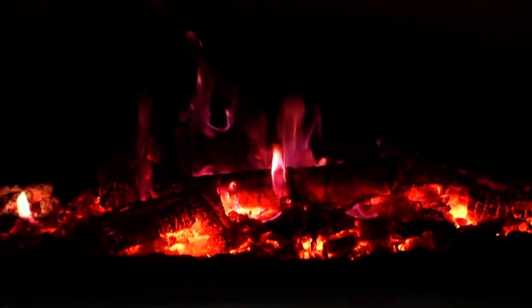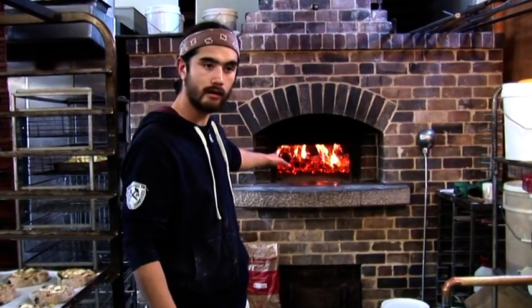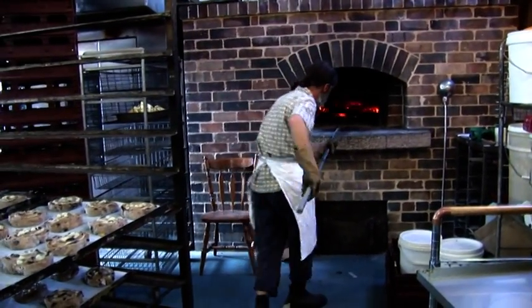We built this oven about three years ago. It's made of refractory bricks in the Alan Scott design, which means it's got three layers of bricks either way and it's a deep heat storage oven. This fire is burning right now at about four o'clock in the afternoon, and it will keep burning a little further, letting the temperature even out overnight. So in the morning at about six o'clock, this will be ready to bake bread.